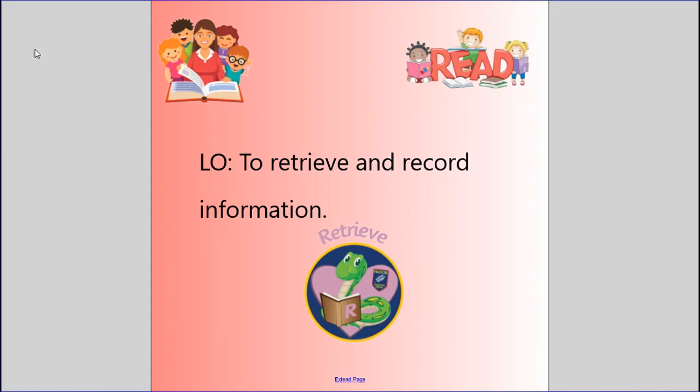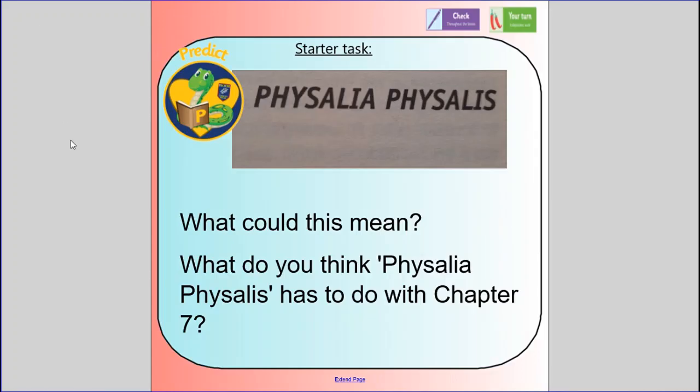Moving on to today's ELO — it is to retrieve and record information. To start off, you're going to predict what this means. This is the name of Chapter 7: Physalia Physalis. What could this mean? What do you think Physalia Physalis has to do with Chapter 7? I would like you to write down your prediction and then you can come back to it once we find out what it is.